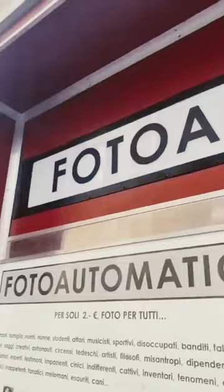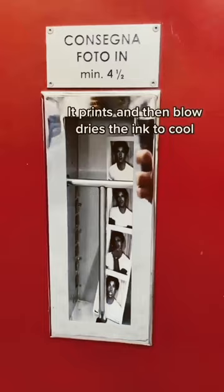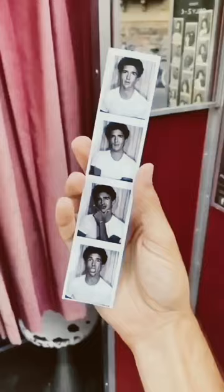Wait 4 and a half minutes for the photos to develop. It prints, and then blow dries the ink to cool. They turned out awesome.